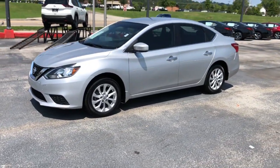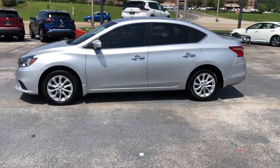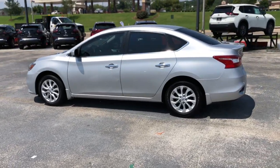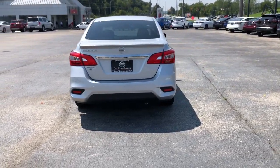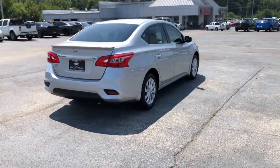Picture yourself in the 2017 Nissan Sentra. This vehicle is an outstanding buy with fewer than 80,000 miles on the odometer. This roomy Sentra makes your daily drive fun, comfortable, and convenient.